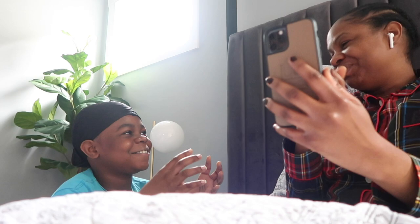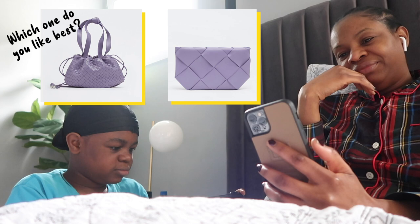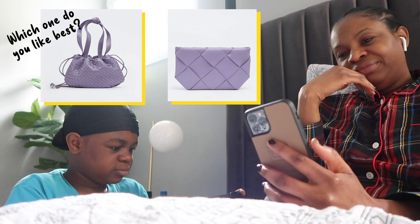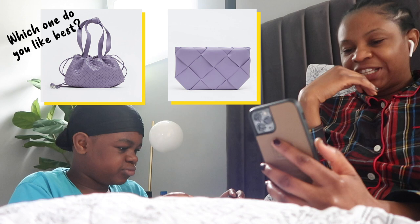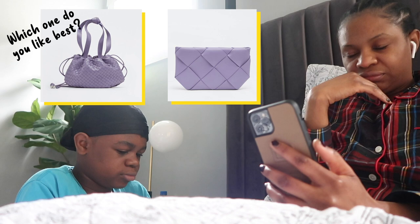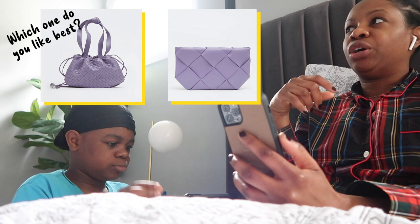I woke up and started scrolling and shopping, put two options out there for you guys, and so far the top one is hands down winning. I thought the clutch was cute too, but you can do more with the top one. The top bag looks small enough to wear cross-body. The shoulder strap is removable so you can wear it as a clutch, and the straps are long enough to work as a wristlet too.